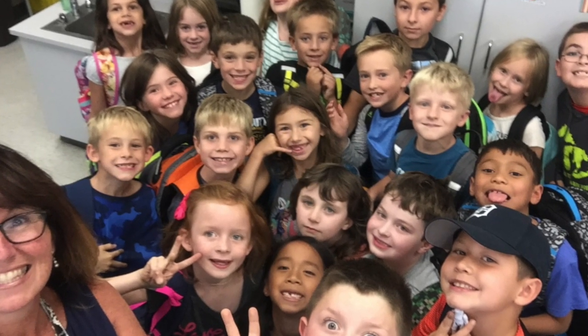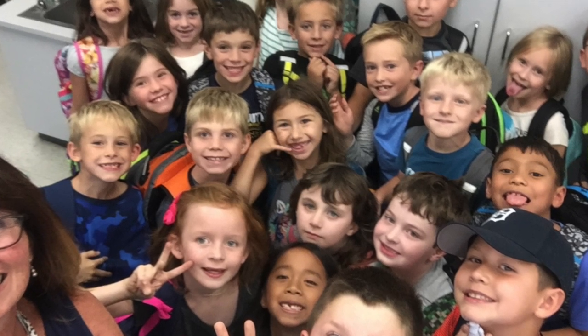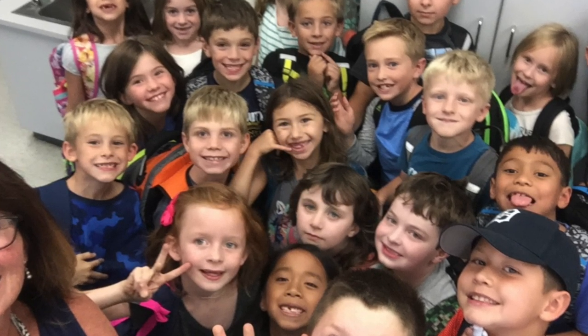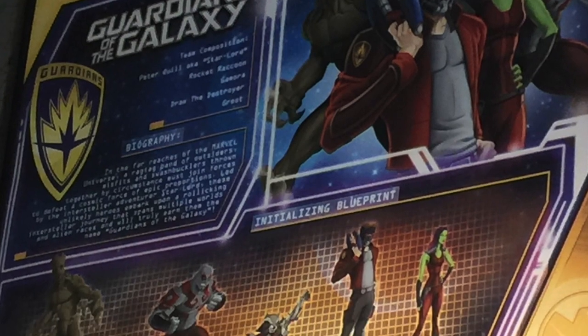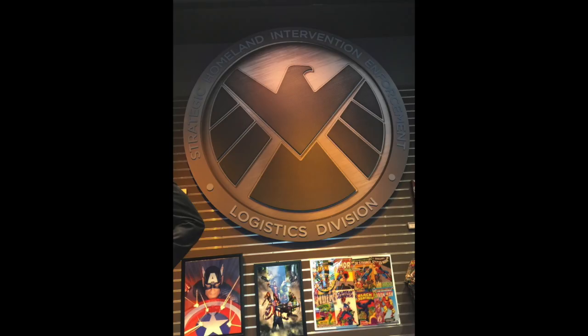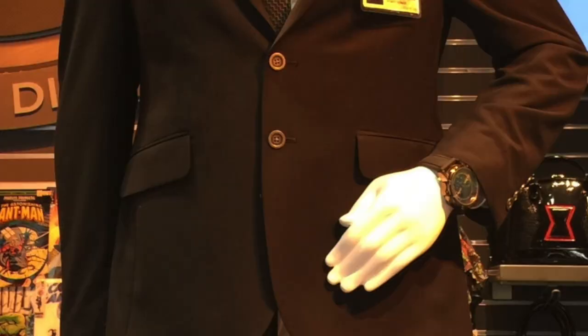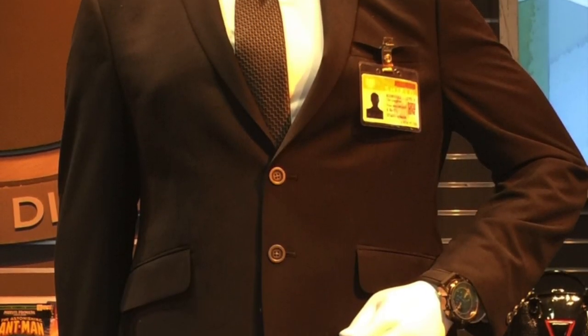My mission for the 2017-18 school year was to create real-life superheroes out of my second grade students by putting a technology twist on our social studies unit of community history. What if my students were on a top-secret mission to create an app that would teach others about the history of our community?